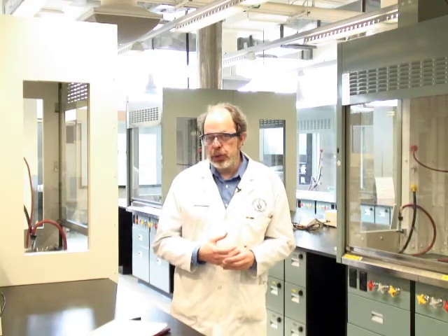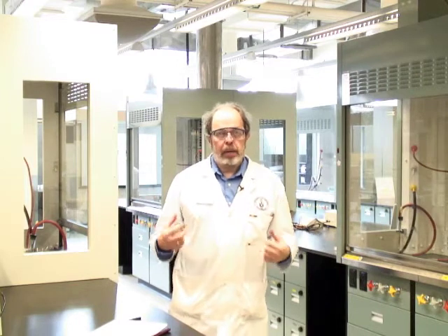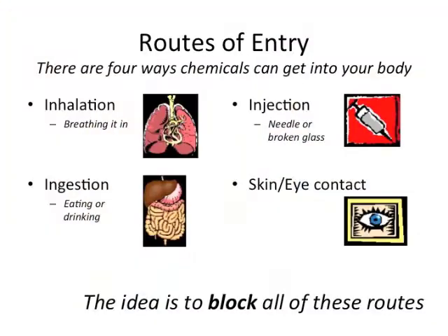In order for a chemical to do you physical harm, it has to somehow enter your body. Personal safety equipment is all about blocking those routes of entry into your body. There are four possible routes of entry — ways that a hazardous substance can get into your body and thus do you harm.